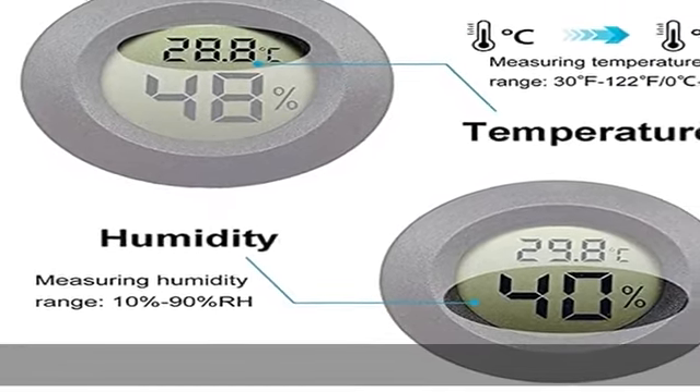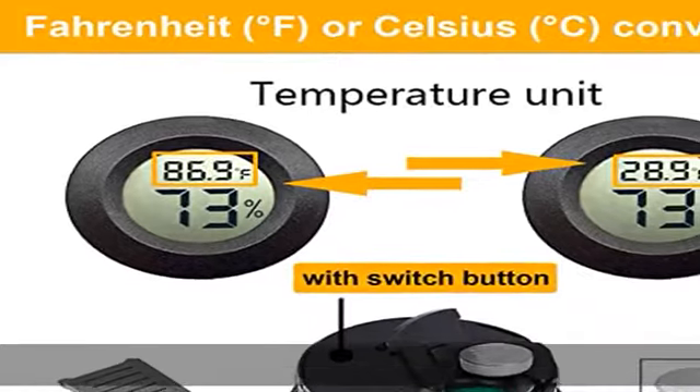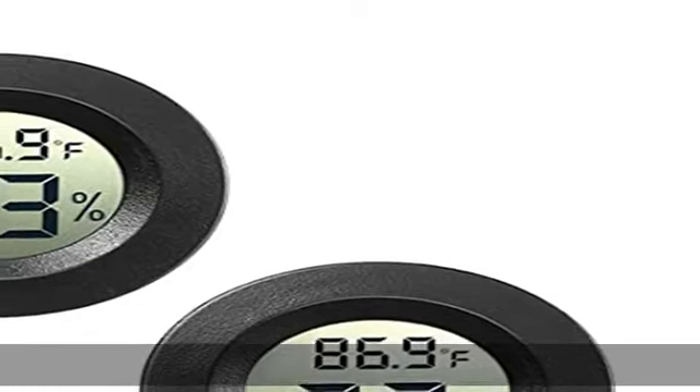5: Mini round digital humidity thermometer allows you to easily know the environment temperature and humidity. Small, durable, and portable enough for saving space and carrying around. Check the description to get this product today at the best price.